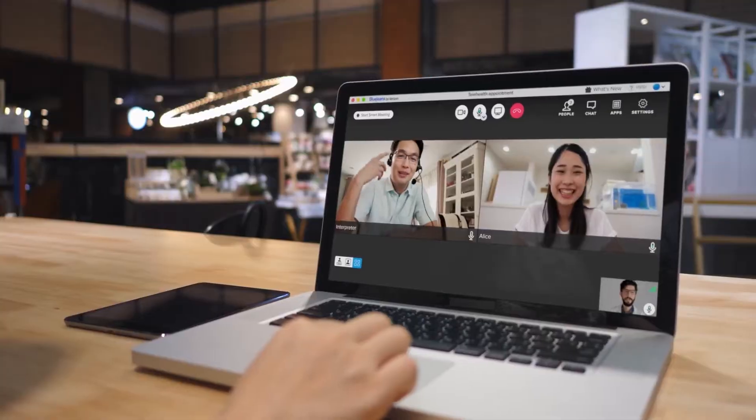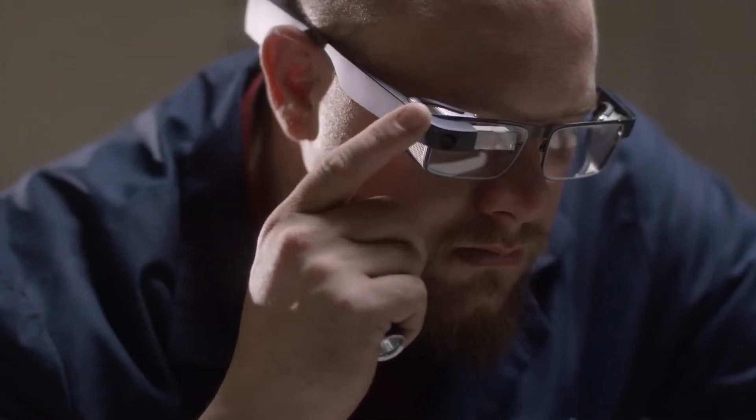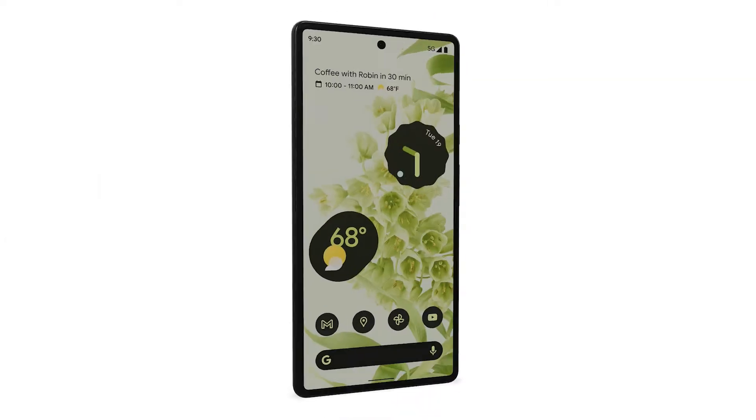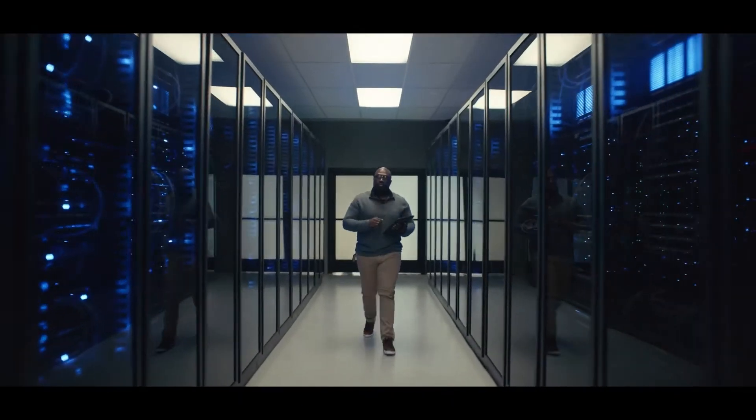I think the solution was really a no-brainer. You take BlueJeans, which is the premier video conferencing solution, you add Glass Enterprise Edition 2, which is the most advanced smart glasses to date, pair that with Google Pixel 6, and you put it all on Verizon's best, most reliable network, and you have an incredibly powerful tool with endless possibilities.